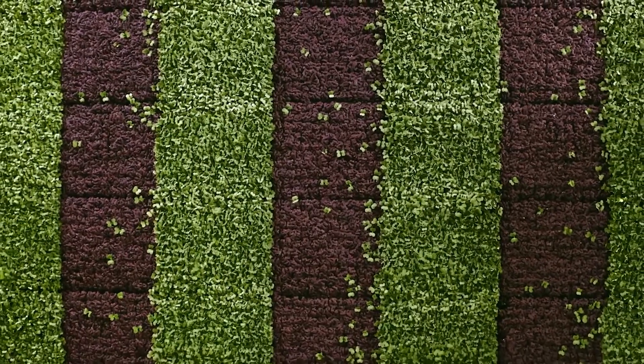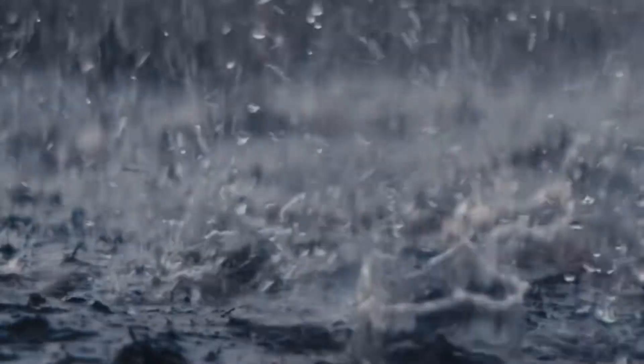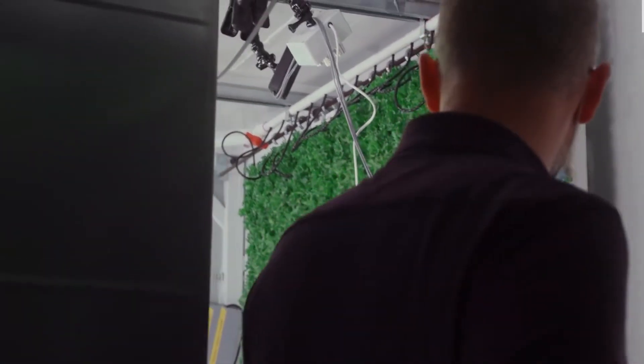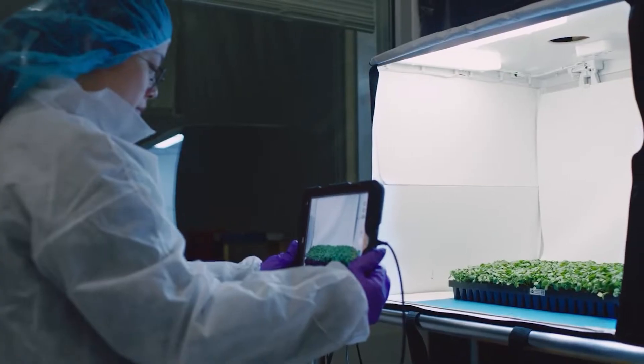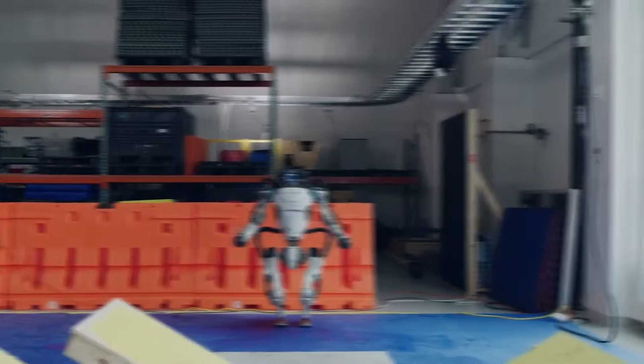The benefits of vertical farming are: food quality control, irrigation methods that allow you to save about 90 percent of water, no need for pesticides and herbicides, and a closed system that prevents the entry of parasites and weeds. There is also the possibility of producing vegetables out of season, and vertical agriculture makes it possible to reduce the use of soil and contain its impoverishment as a result of the consumption of nutrients.